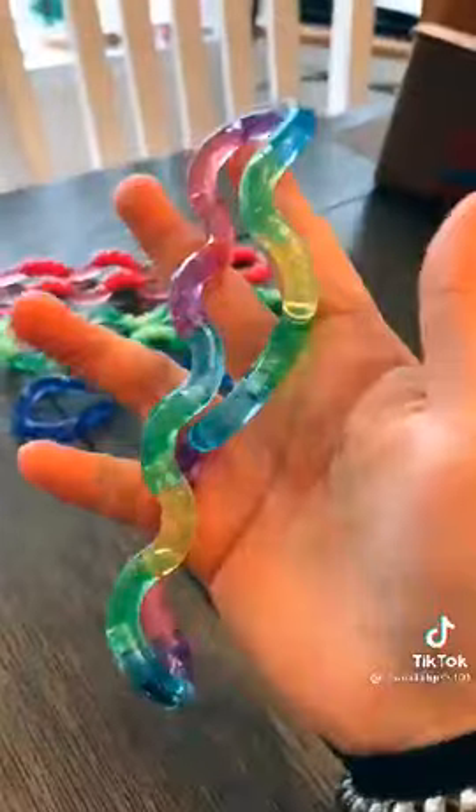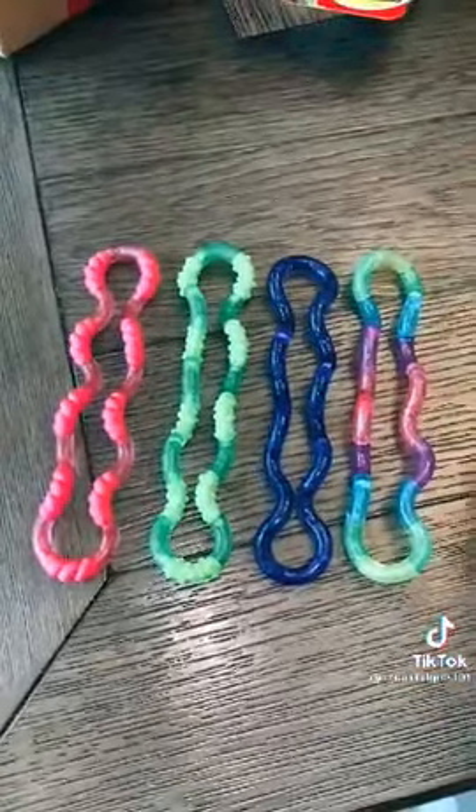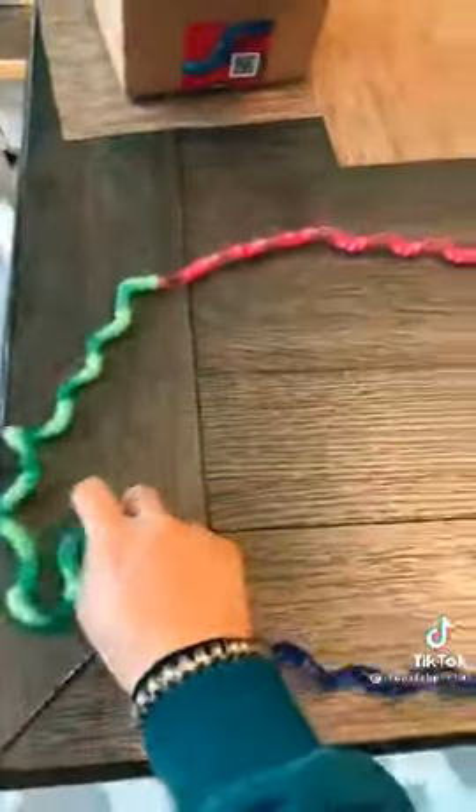And lastly, we have the Rainbow Tangle and I have wanted this one ever since I saw it. This used to be my dream fidget — just look at those colors. And what's super cool about these is that you can actually connect them together, just like this, and look how long it is.